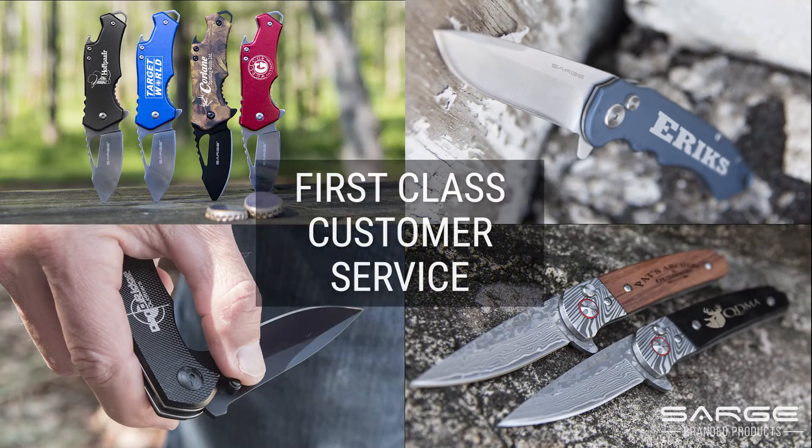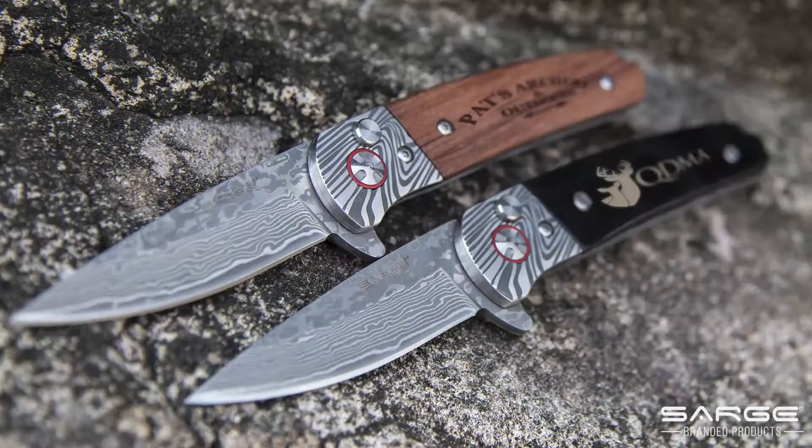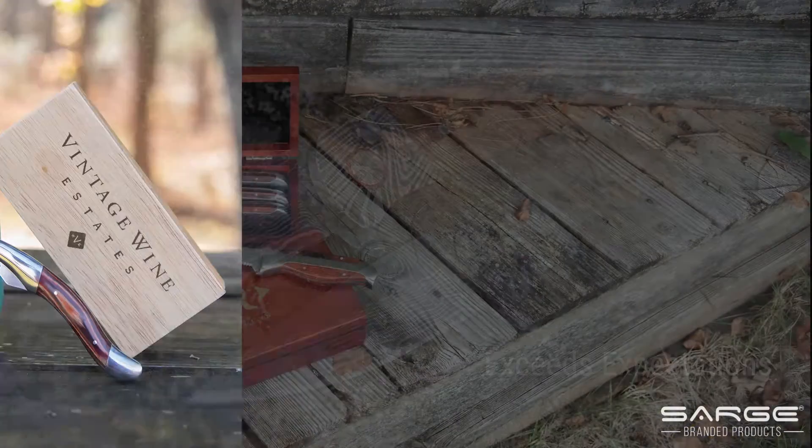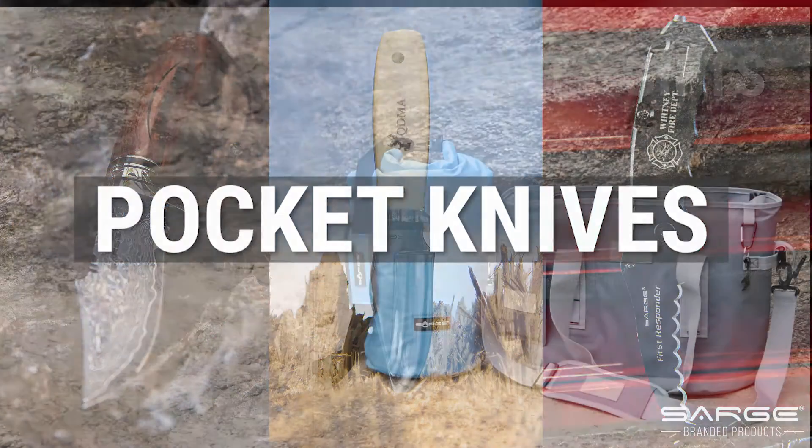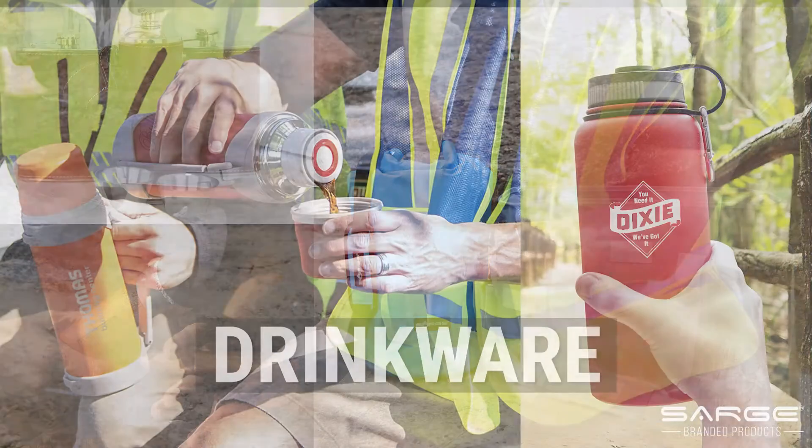With a first-class reputation for customer service and products that are guaranteed to exceed expectations, you'll see why customers from all industries prefer Sarge as their promotional choice. Our expansive line of products includes pocket knives, specialty gifts, and stainless steel drinkware.